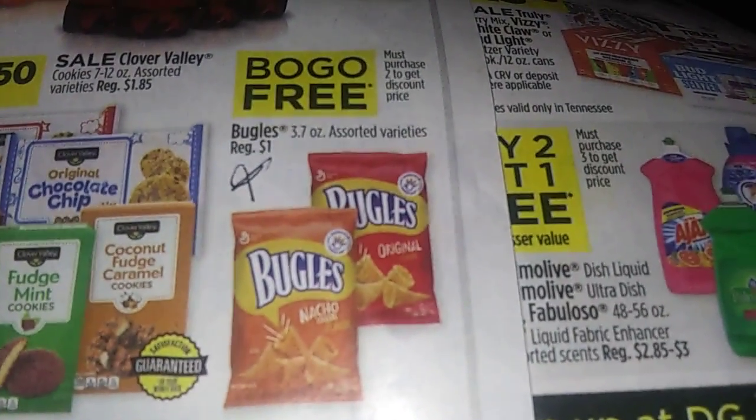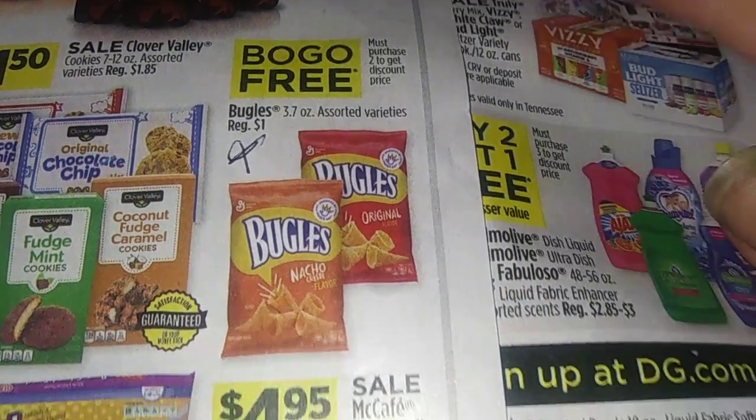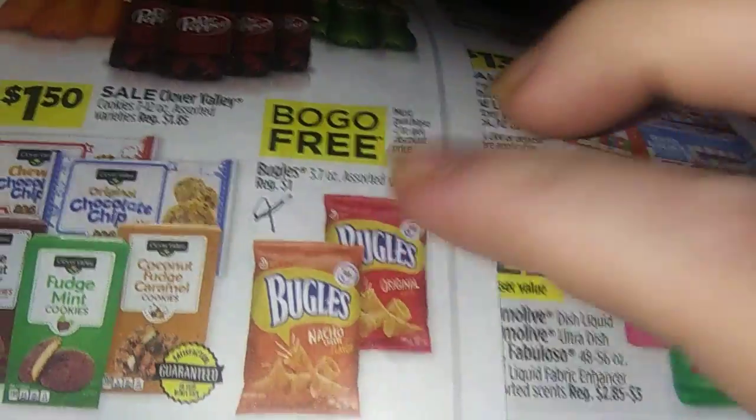Next deal — it's the BOGO free. You've got Butyls, 3.7 ounces, buy one get one free, so that makes them a dollar for two. You can use a lot of these BOGO frees to make your five off twenty-five stretch further.